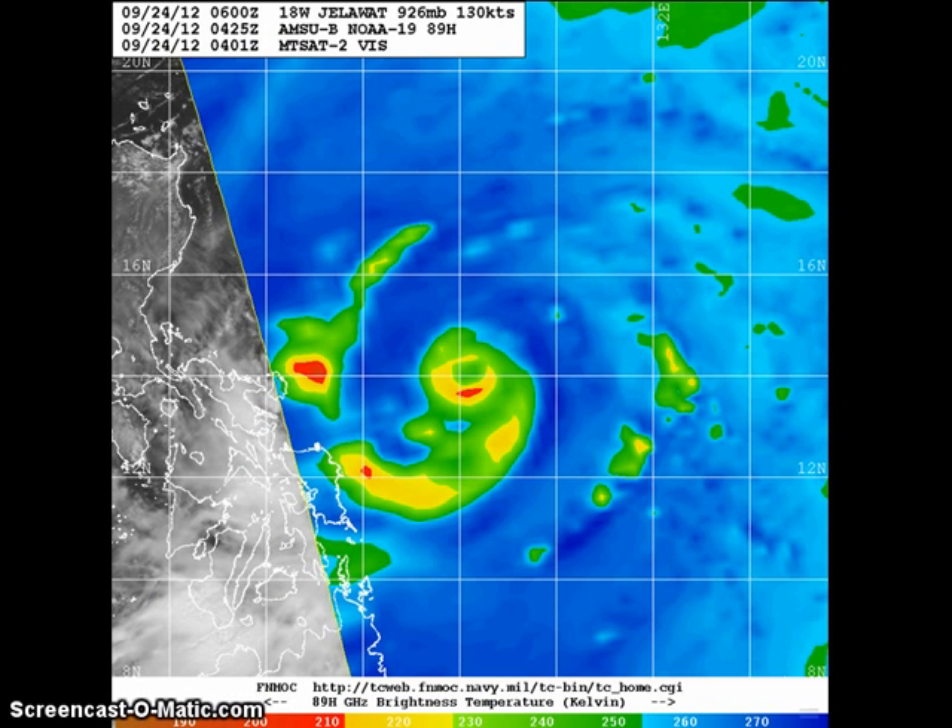Talking about the eyewall replacement cycle — unfortunately, the latest microwave images weren't able to fully capture the center of Jalawat, and the best image we have is four hours old, taken by the AMSU satellite, so it's a little low resolution. This gives us an idea of the EWRC progress. As mentioned, it's almost nearing completion, having begun yesterday evening. You can see the outer eyewall beginning to take over, with the very small pinhole inner eye wall almost gone.